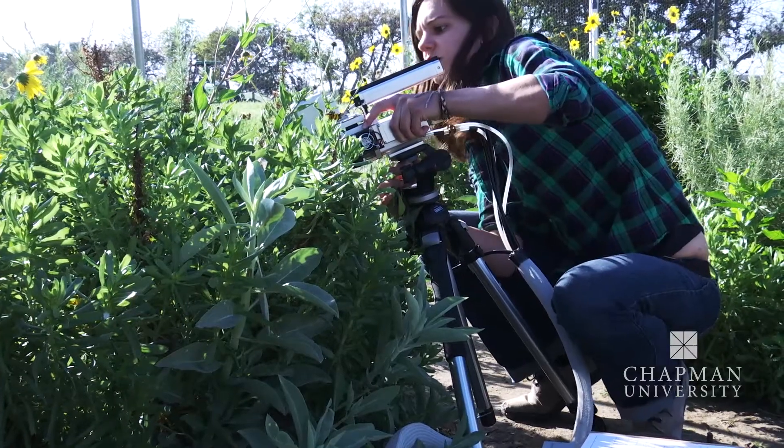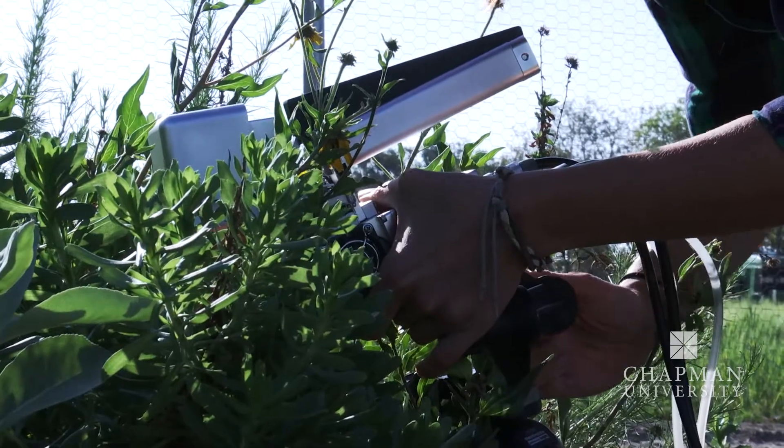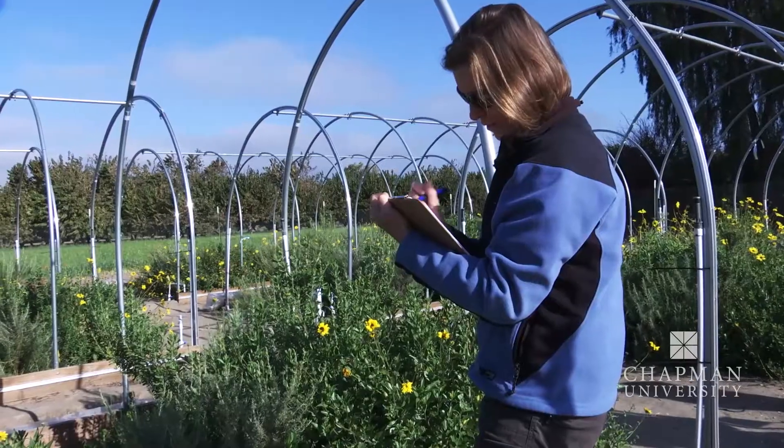Funk says there will be winners and losers. We will lose some species that can't adjust to drought while other plants will thrive. Those changes will also create a domino effect on the native wildlife.